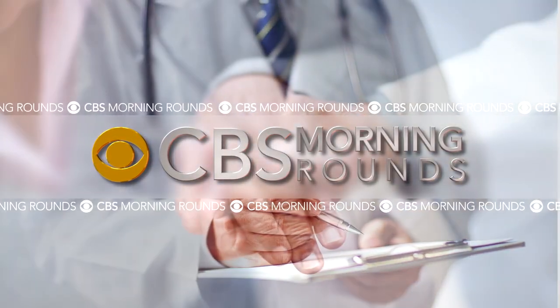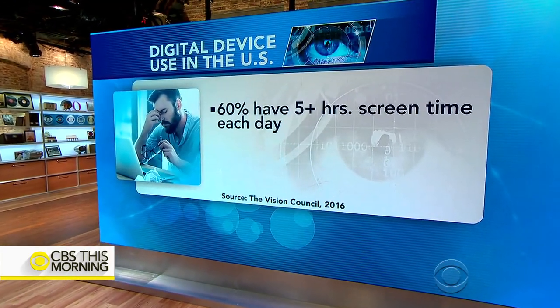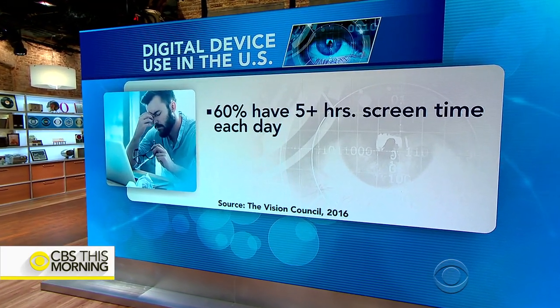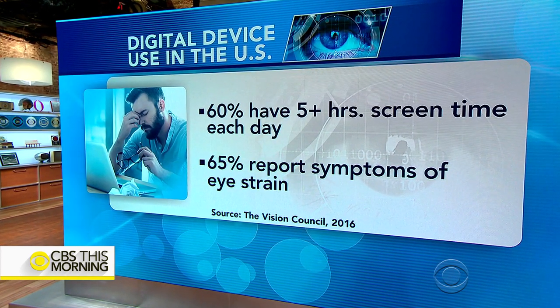In our morning round, the eye-opening impact of digital devices. Nearly 60% of Americans are in front of some type of screen for five hours or more a day. 65% of us report symptoms of eye strain.